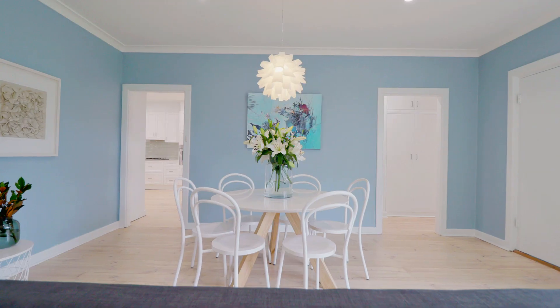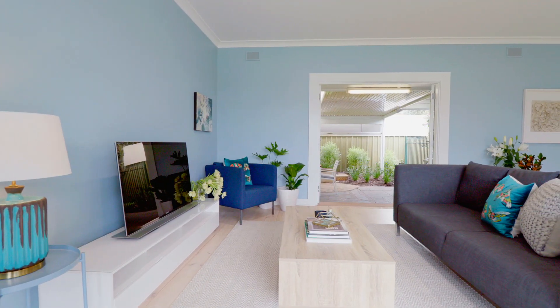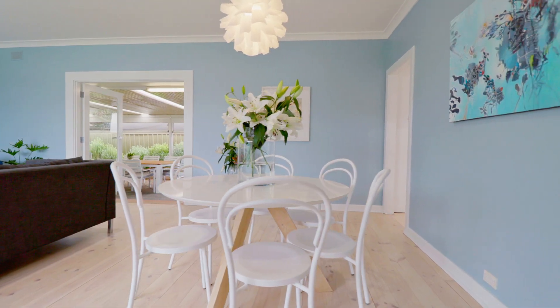Plus we have a huge shed with three-phase power to store all your toys. Original timber floors are standard with a whitewash matte finish — they are truly divine.